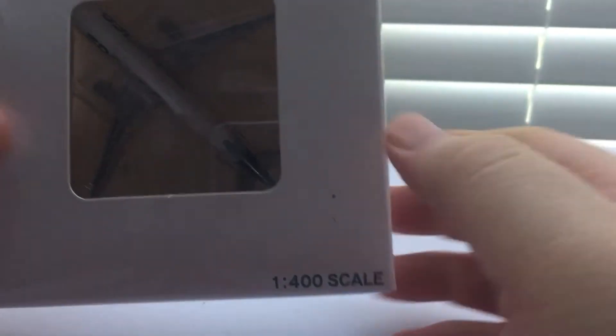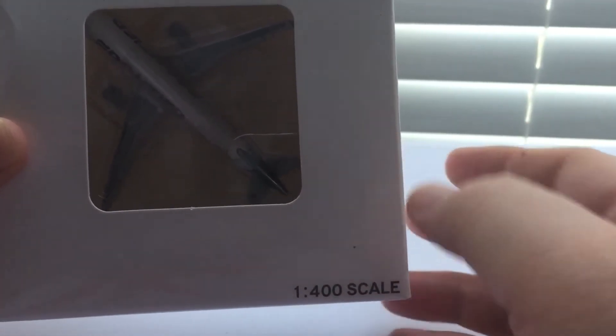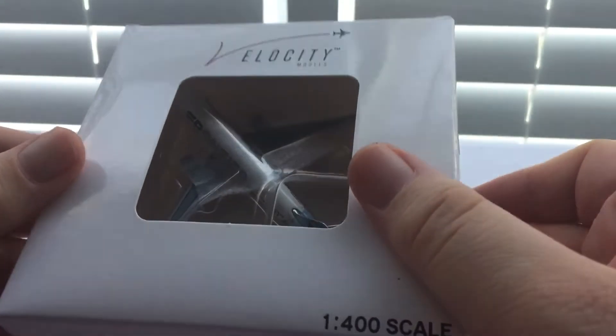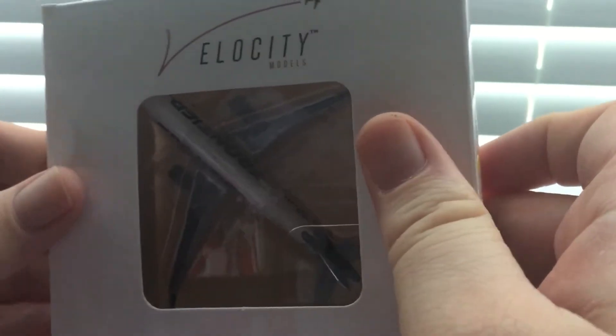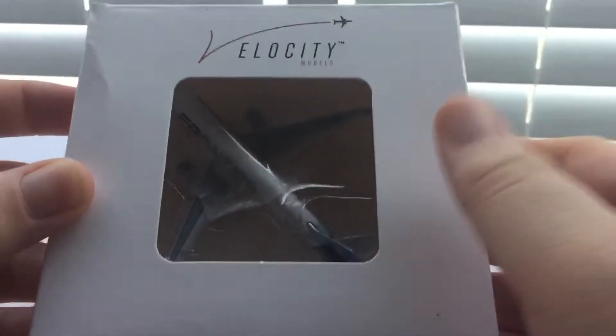The JetBlue boxes are not see-through — they're just pictures of what the plane would look like, so you wouldn't know what the real model looks like until you open it. I know that's what NG Models is doing right now. Honestly, sometimes I care less, but I do really enjoy see-through packaging. Can't wait until I get that with my next Aero Classics models.